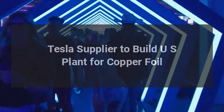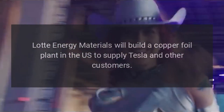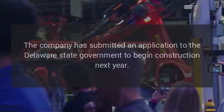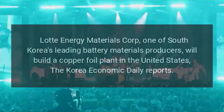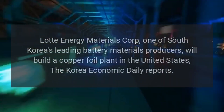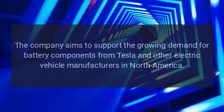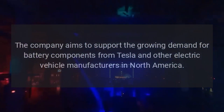Tesla Supplier to Build U.S. Plant for Copper Foil. Lot Energy Materials will build a copper foil plant in the U.S. to supply Tesla and other customers. The company has submitted an application to the Delaware state government to begin construction next year. Lot Energy Materials Corp., one of South Korea's leading battery materials producers, will build a copper foil plant in the United States, the Korea Economic Daily reports. The company aims to support the growing demand for battery components from Tesla and other electric vehicle manufacturers in North America.